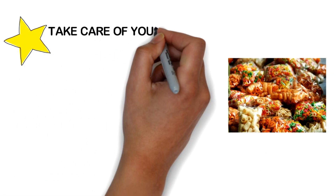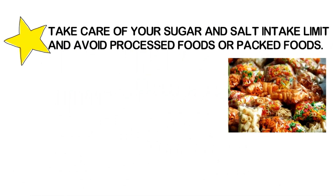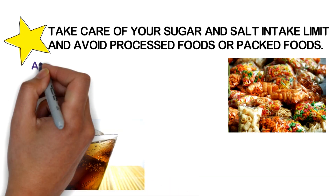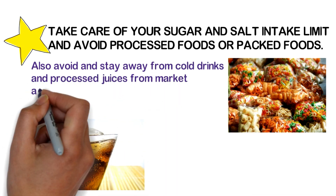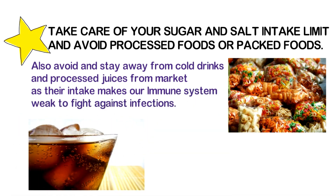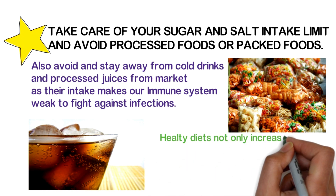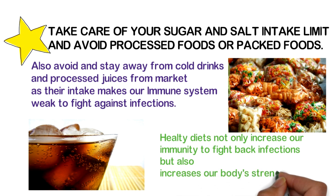The next step includes taking care of your sugar and salt intake — limit and avoid processed or packed foods. Also avoid cold drinks and processed juices from markets, as their intake makes our immune system weak against infections. Healthy diets not only increase our immunity to fight infections but also increase our body strength and power.